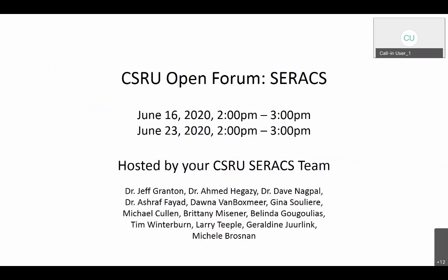I'd like to thank our team — the CSRU C-Rax team who's been working on this for quite some time. On this team is Jeff Branton, myself, Dave Nagpal, Ashraf Fayed, who's a cardiac anesthetist who spearheaded the initiative, Donna Van Boxmeer, Gina, Mike Cullen, and Brittany Meisner, who helped us with a lot of things. I'd also like to thank Belinda, Tim, and Larry for their RT leadership, and Jerry and Michelle for their leadership from the nursing standpoint.